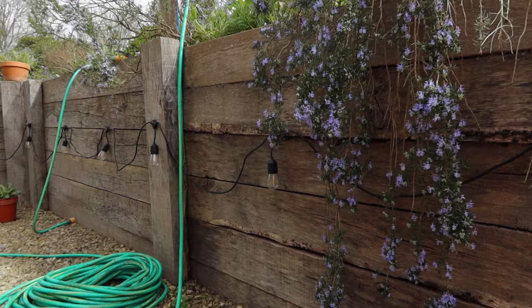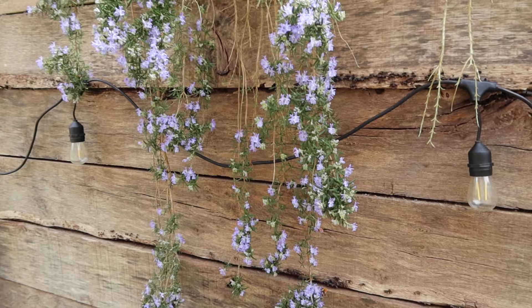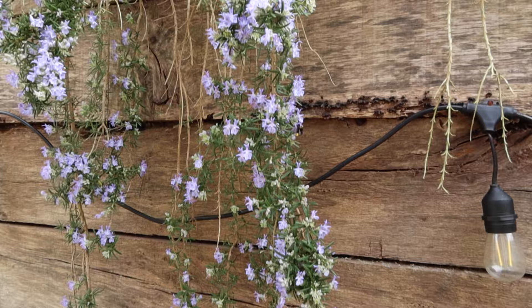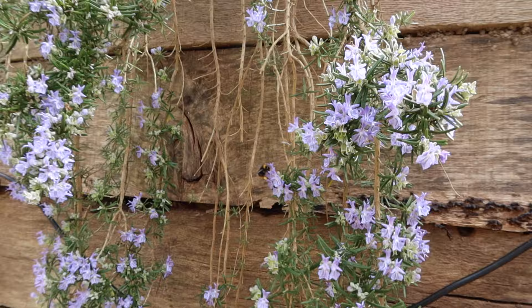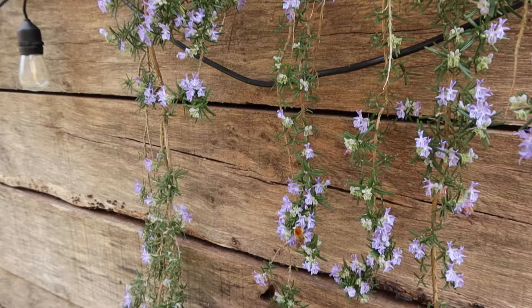My favorite bee plant of the day is rosemary — look at this beautiful plant. It's a woody shrub that naturally grows in the Mediterranean. And look, that's actually the first worker bumblebee of the year I've seen — that's an early bumblebee. You can see she's got pollen on her legs, a yellow stripe and a little reddish bottom, and she's frantically busy drinking nectar.